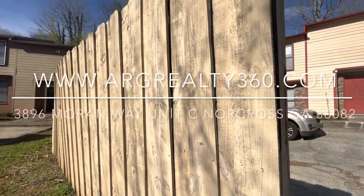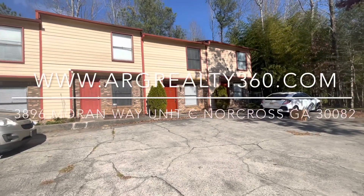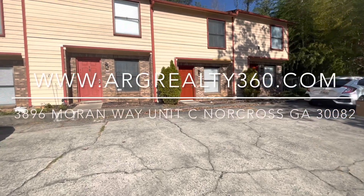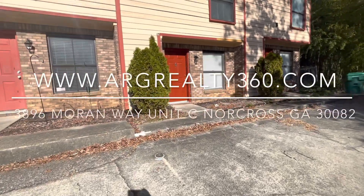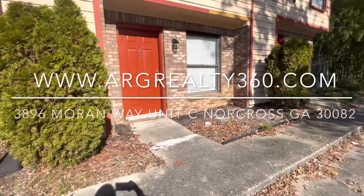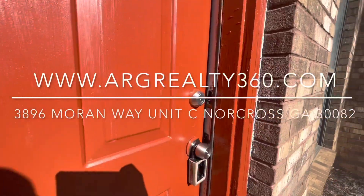Hey guys, we're back with another ARG Realty 360 property. We're here at 3896 Moran Way in Norcross, Georgia 30092. We are in Peachtree Corners, minutes away from tons of eateries and lots of shopping. This area is really ideal for small families, roommates, etc.